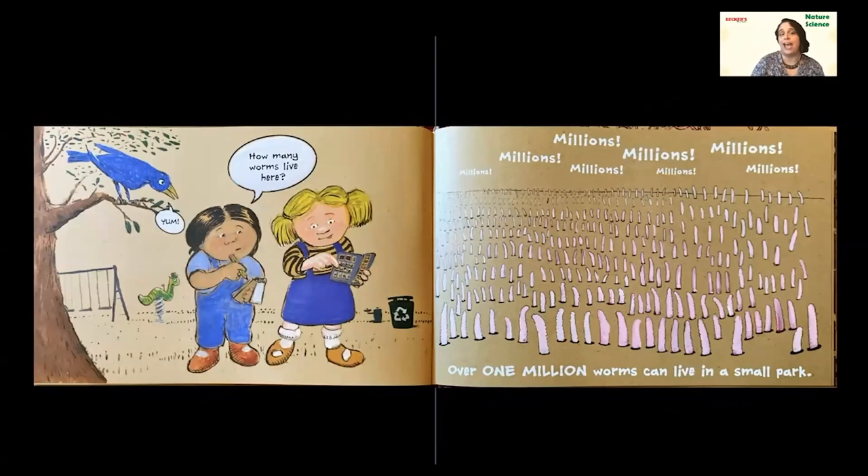One of our other animal friends is back on this page — that bluebird! And what is he saying? He's saying 'Yum.' Why would a bluebird be saying 'yum' when we're talking about all the worms in the park? Some birds eat worms. That's another really important thing that worms provide. Not only are they really good for the soil, but they're food for other animals. So our worms better watch out for that bluebird — he looks pretty hungry.